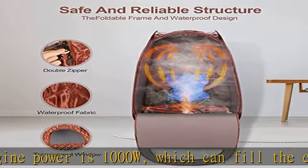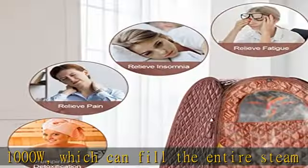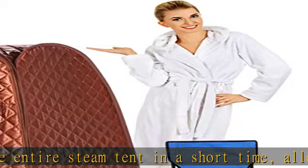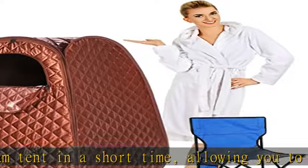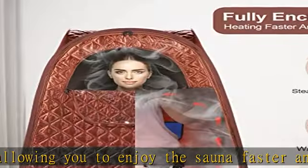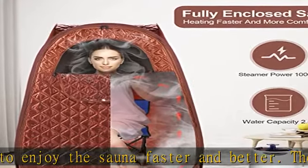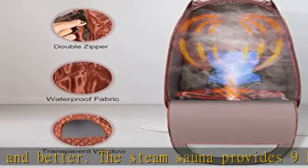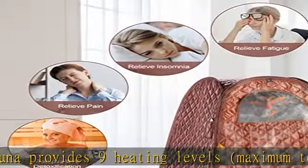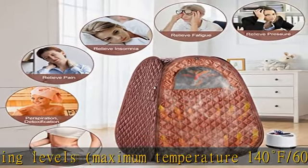The full body sauna allows you to enjoy the spa at home without leaving home. The portable and foldable steam sauna tent is easy to assemble and store. The sauna tent uses high quality insulation fabrics to prevent heat loss, and the inside of the tent is waterproof. Our portable sauna room is equipped with a comfortable and foldable sauna chair with a load capacity of 220 pounds.